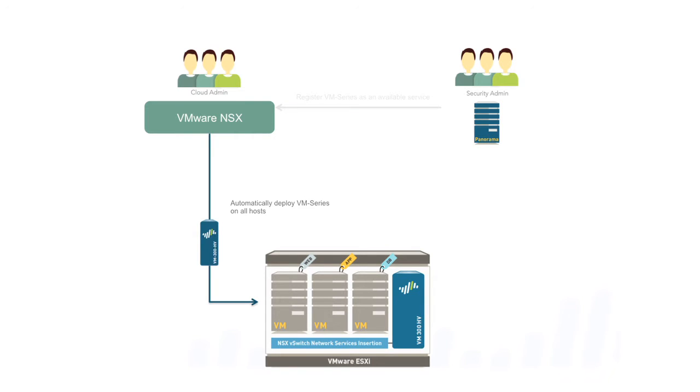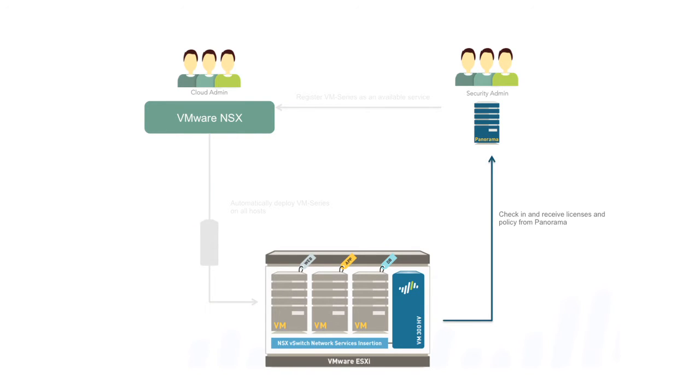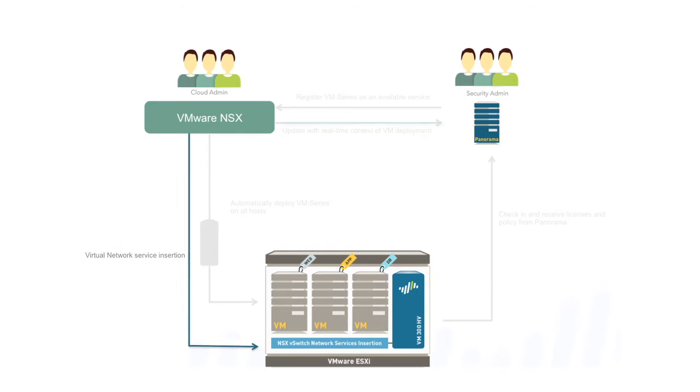Traffic is going to be transparently inserted into the path of our virtual security appliance, so no network configuration will be needed. Context is shared between NSX and Panorama so that you can ensure when applications are provisioned and they move and travel from server to server, security policies can continue to be enforced.